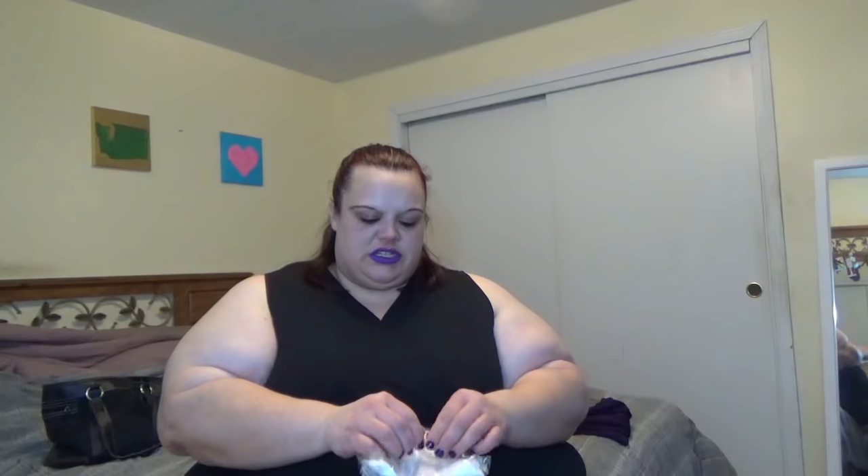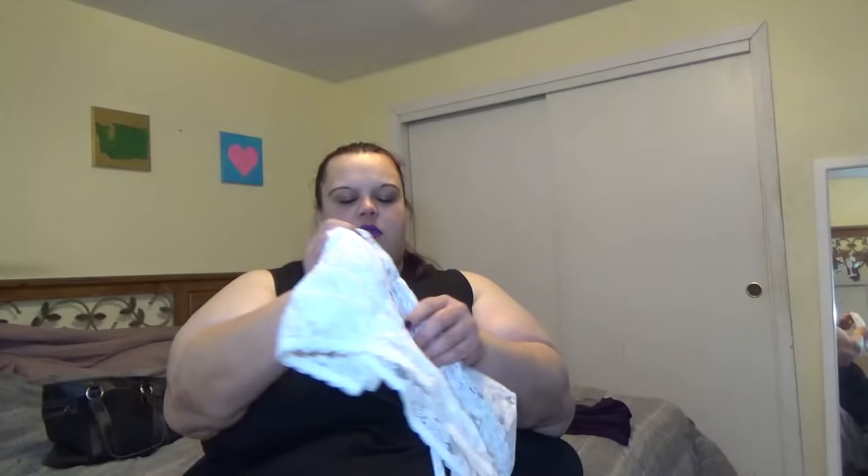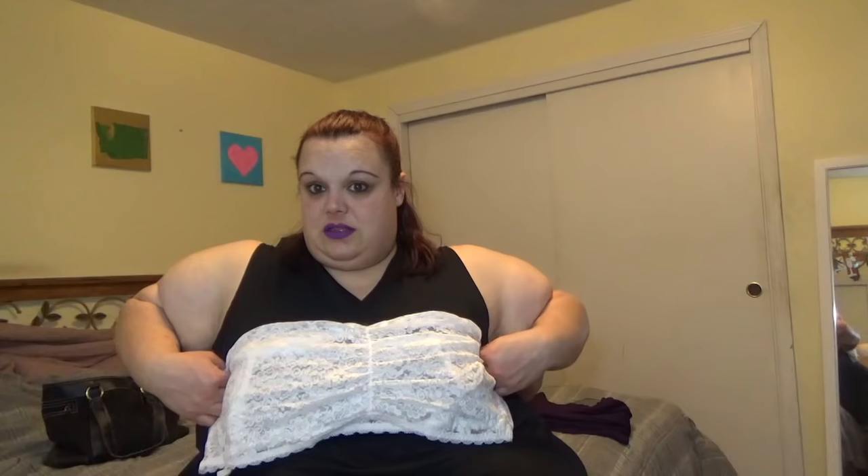Everything else is from Torrid, which I love. They were doing their Hope Cash sale, so how do you pass that up? The first thing is this white bando bra. I probably won't try it on because it's very lacy and very see-through, but it's basically a band bra with straps — super excited about that.